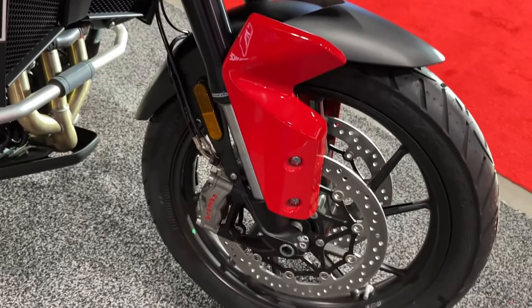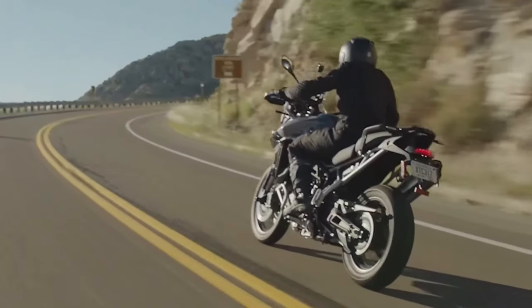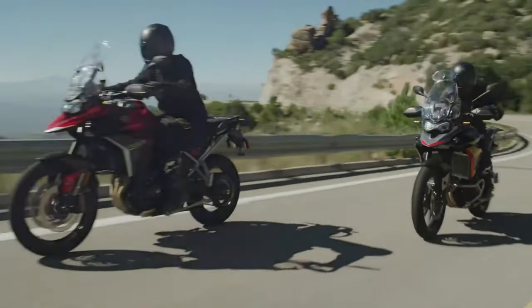The GT Edition also gets fully adjustable 18-inch upside-down Marzocchi cartridge forks with an electronically adjustable rear suspension unit.